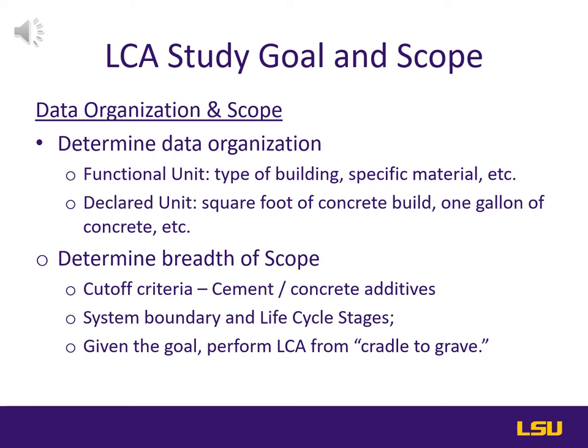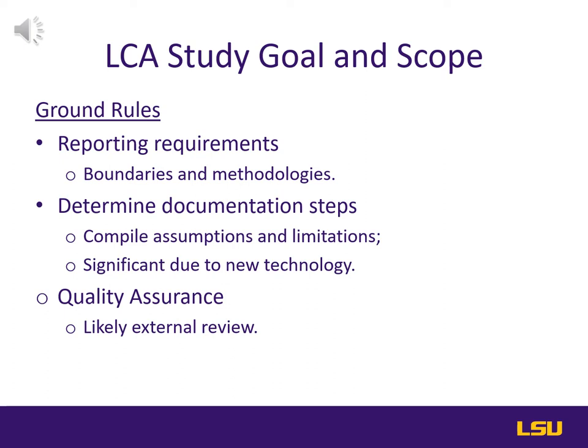Following definition of the LCA goal and scope, the ground rules can be reviewed. These will be the boundaries and methodologies of the LCA. As this LCA will need to be external to make the desired impact, well-kept documentation of assumptions and limitations will be key. All these notes lend themselves to successful quality assurance if the LCA is challenged.